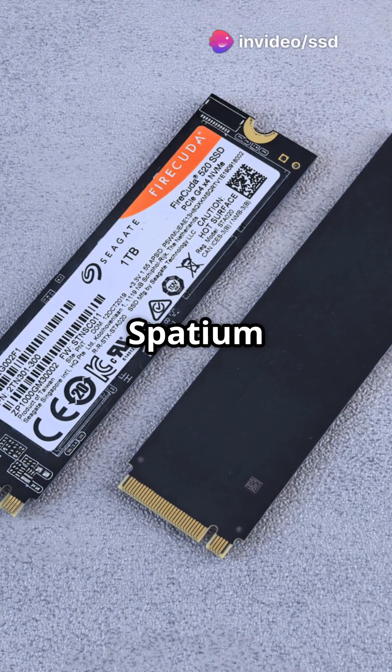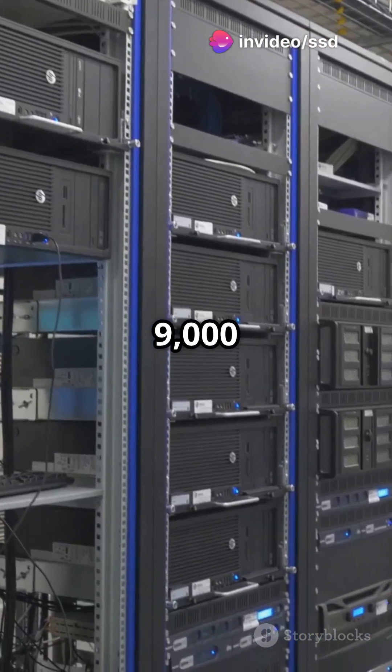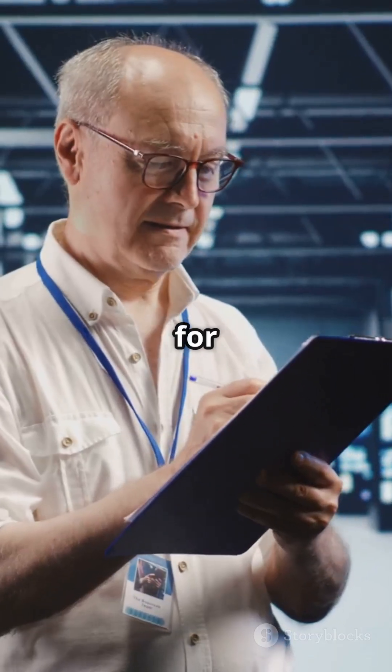Don't forget the MSI Spatium M570. With 10,000 MB/s read and 9,000 MB/s write, it's robust for enterprise applications.